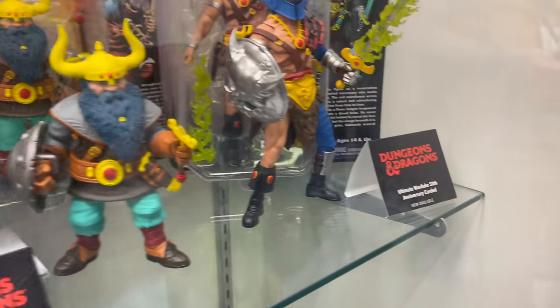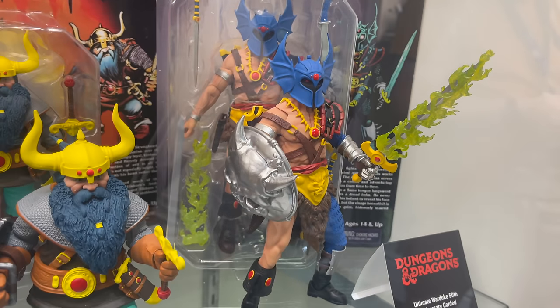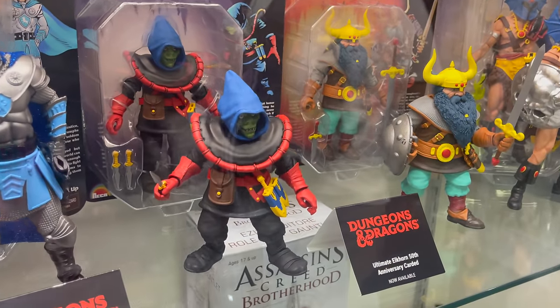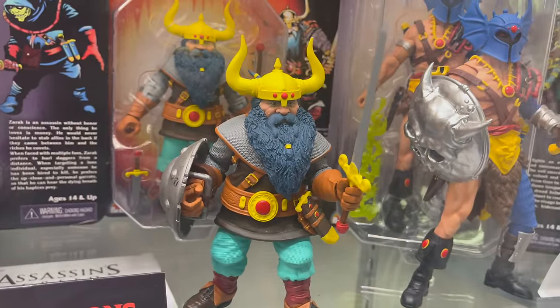We have some Dungeons and Dragons. We got the Carded War Duke, and then we have the Ultimate Elkhorn, universally carded Zarak — or Zarek, I believe it is. Heller's on that guy. It's pretty cool. I totally dig that.